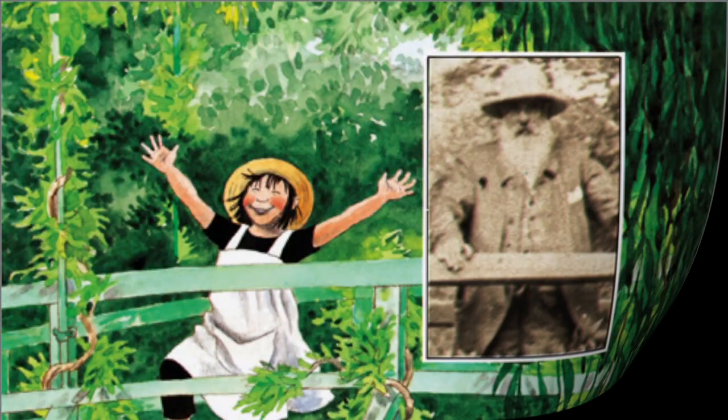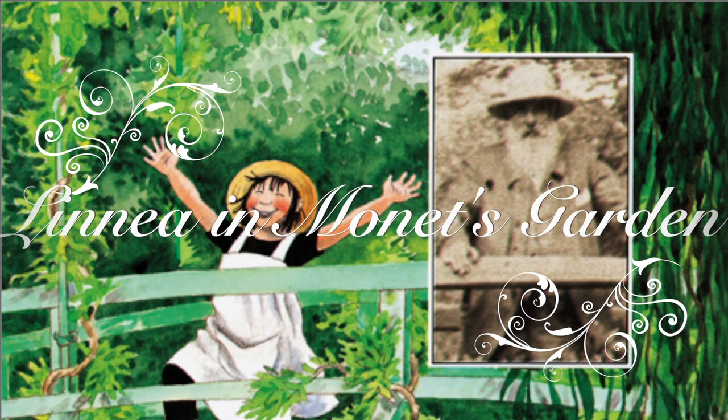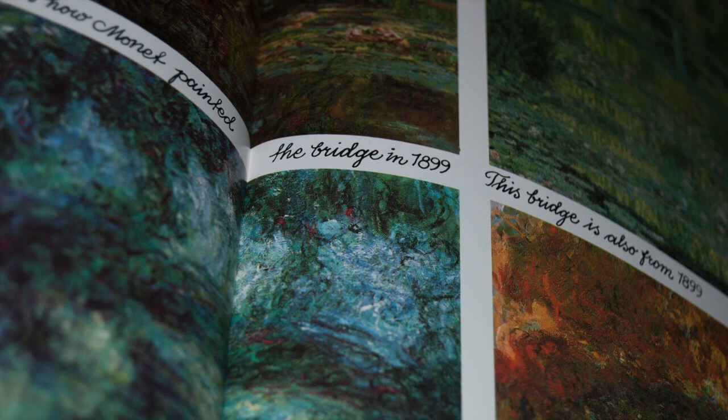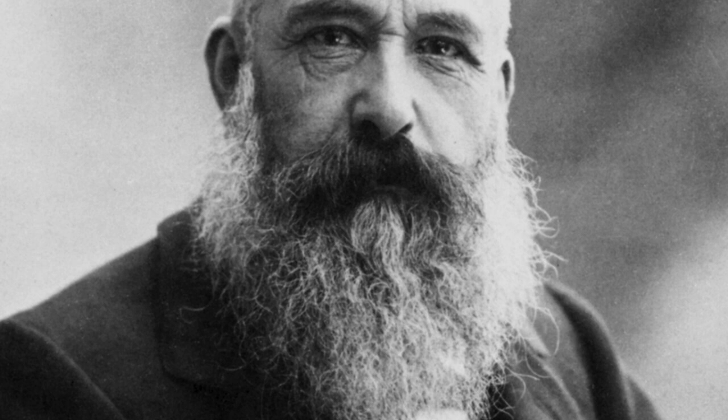Linnea and Monet's Garden. I love flowers. So does my friend Mr. Bloom. He also likes art. He told me about an artist named Monet who used to paint beautiful flowers in his garden.